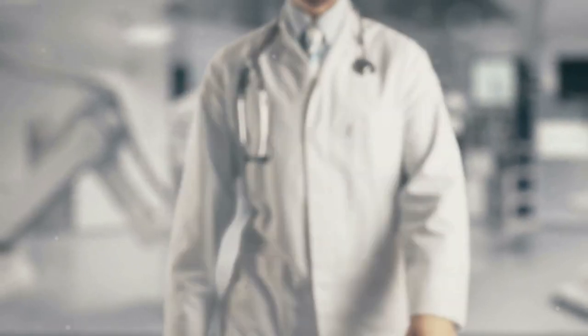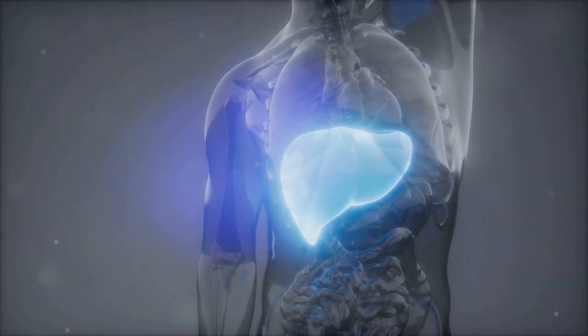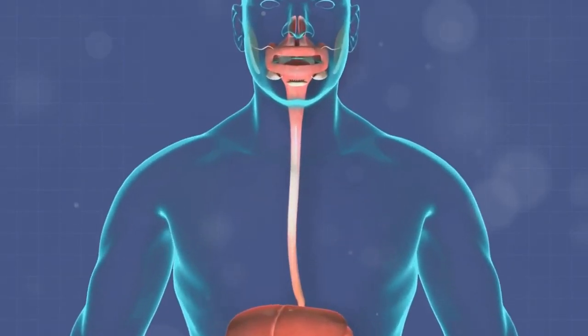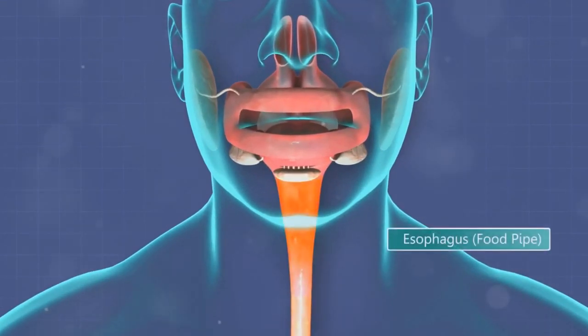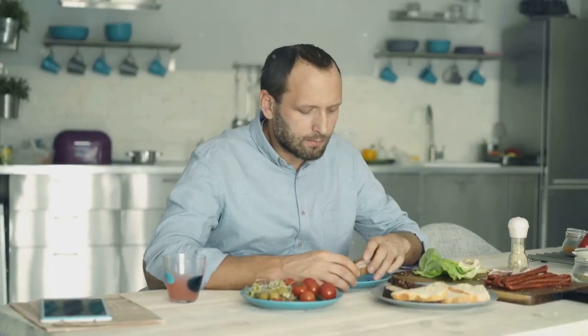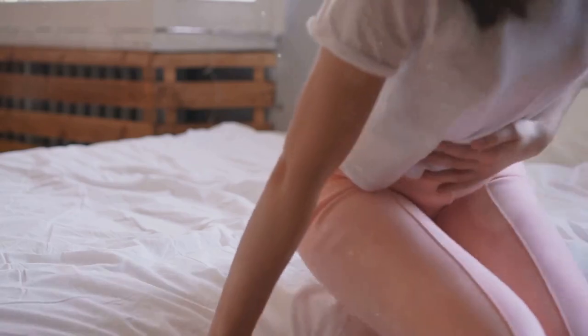Are you constantly pushing food around your plate or finding yourself skipping meals altogether? Loss of appetite can be an early sign of liver trouble. Your liver produces bile, which is essential for breaking down fats and aiding in digestion. When your liver isn't functioning optimally, bile production can be affected, leading to a decreased appetite and even unexplained weight loss. Pay attention to your body's signals. If you're experiencing a prolonged loss of appetite, don't ignore it. It's important to consult with your doctor to rule out any underlying liver issues. Early intervention is crucial for protecting your liver health.